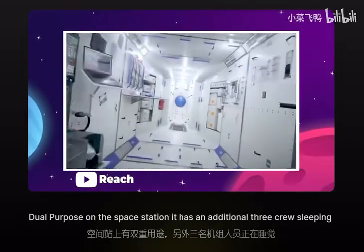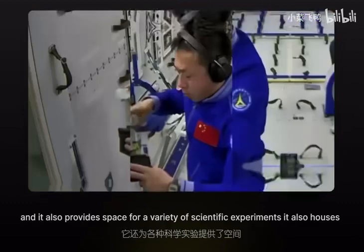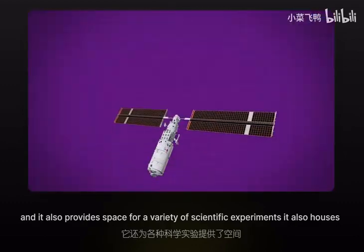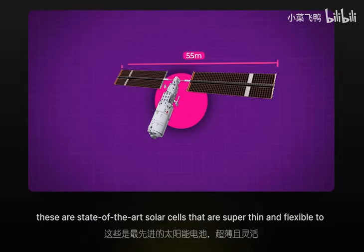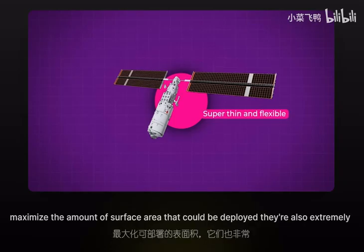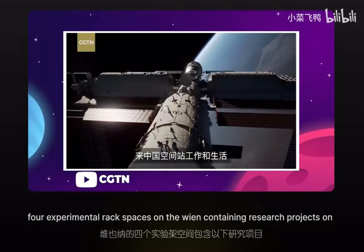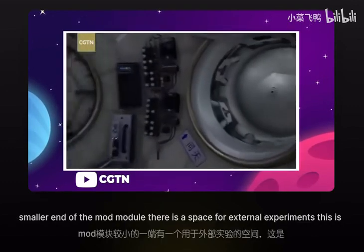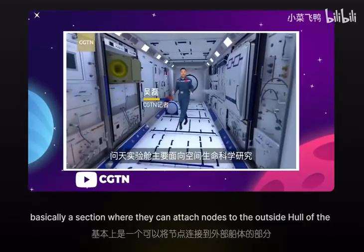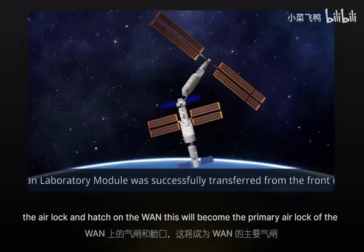The Wentian module serves a dual purpose on the space station. It has an additional three crew sleeping quarters, bringing the total capacity of the station up to six people at once, and it provides space for a variety of scientific experiments. It also houses two giant solar panels that give the module a 55-meter wingspan from tip to tip. These are state-of-the-art solar cells — super thin and flexible to maximize surface area — and extremely efficient, generating around seven kilowatts of electricity for the station. There are four experimental rack spaces on the Wentian containing research projects on life sciences, biotechnology, and variable gravity effects. Moving towards the smaller end of the module, there is a section for external experiments — nodes attached to the outside hull to collect data.